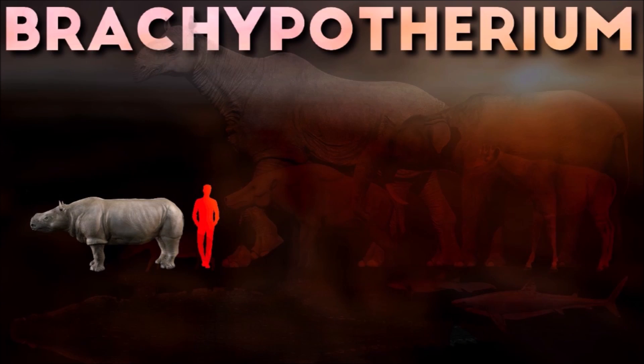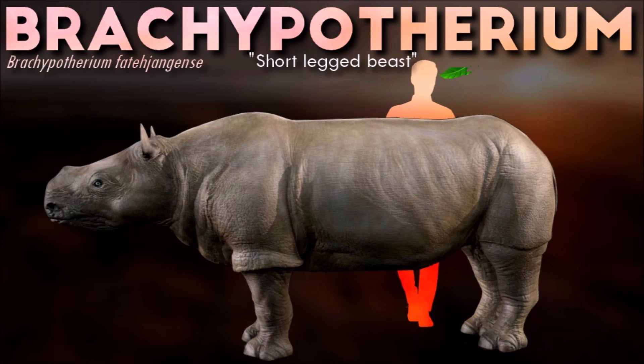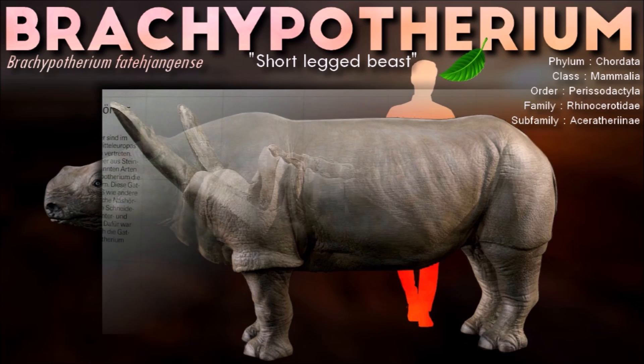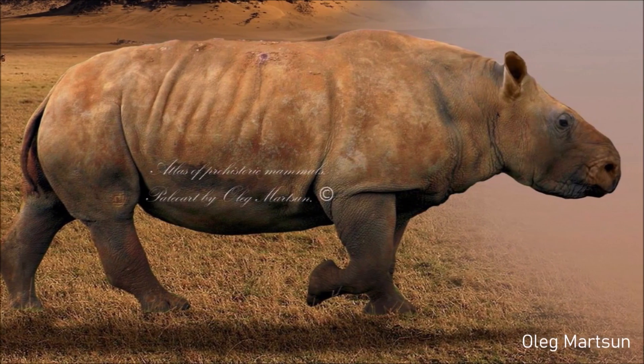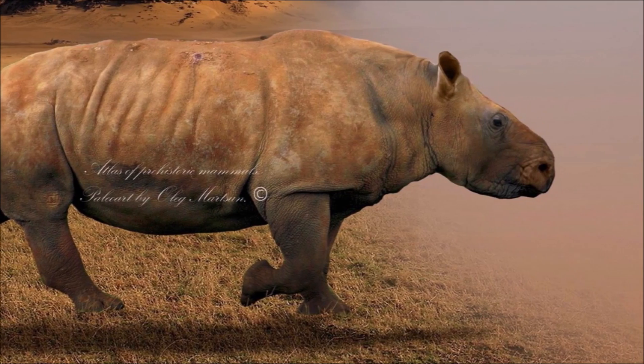The main feature of Brachypotherium is greatly shortened limbs with movable, widely disposed fingers. The external finger of the forelimb could be directed away more freely, allowing it to greatly increase the area of support for the heavier front part of the body. These features indicate the ability to move on soft ground, such as the marshy banks of a water basin, where the rhino fed on rich semi-aquatic vegetation.